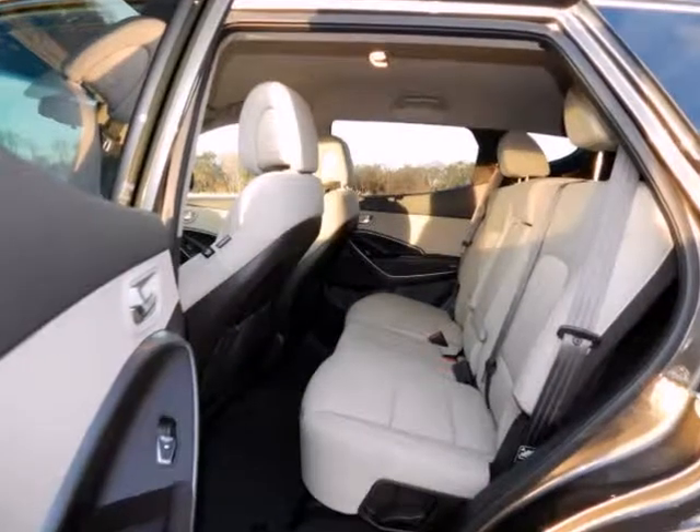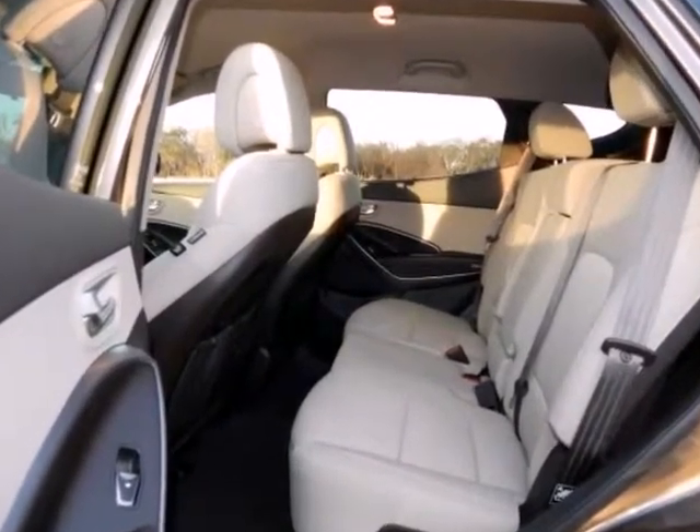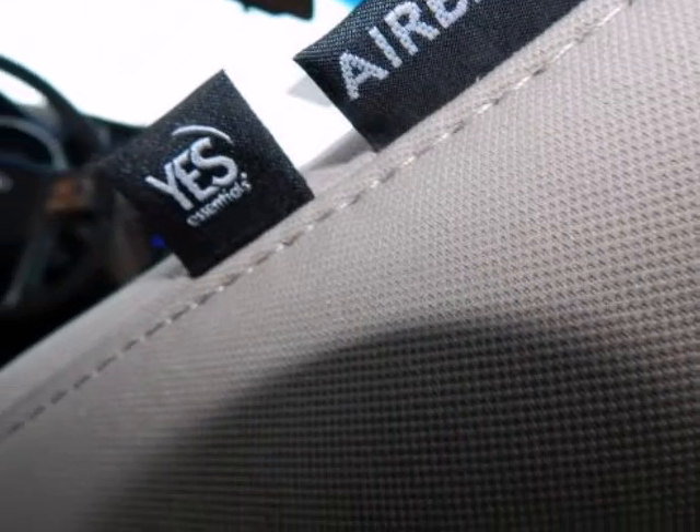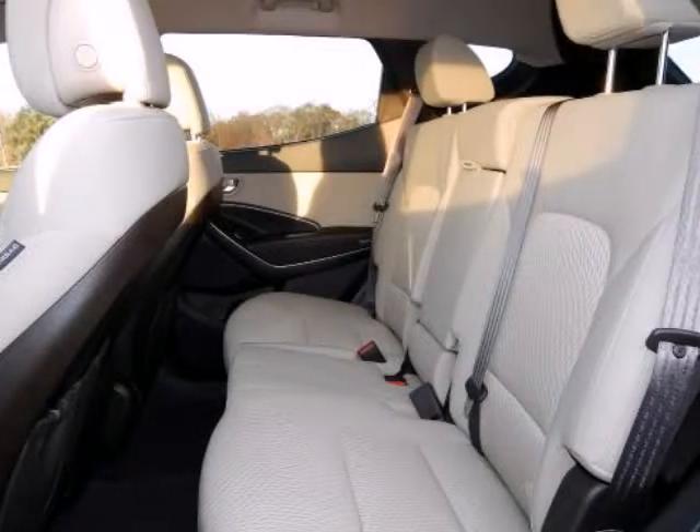Nicely equipped with 4-wheel anti-lock brakes (ABS), including Electronic Brake Force Distribution (EBD), Brake Assist, Downhill Brake Control, Driver and Front Passenger Advanced Airbags with Occupant Classification System.